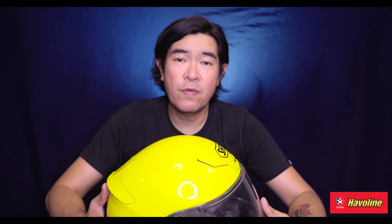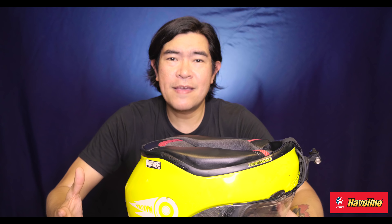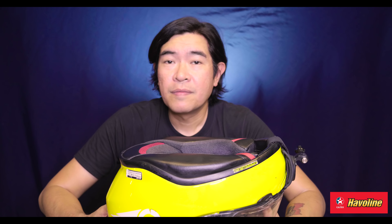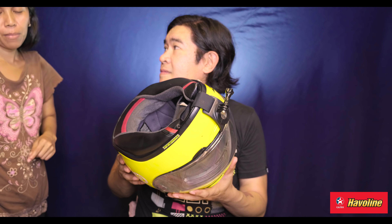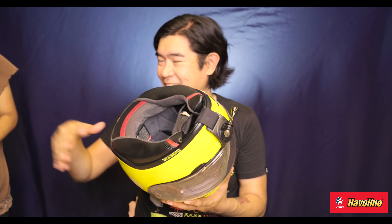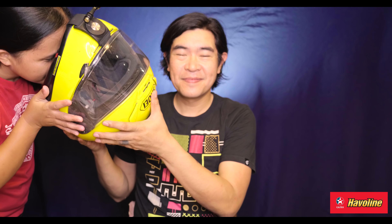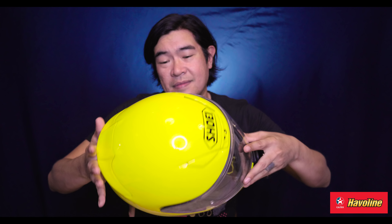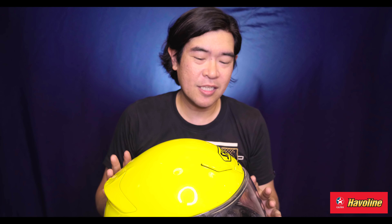Let's take a look at the inside. I have a superstition — I never, never wash my helmet. Feeling ko, as you use your helmet, whatever you leave in there, that's your vibe, your energy, your chi or gi or something like that. So does it smell? No, wala naman amoy — no smell at all.